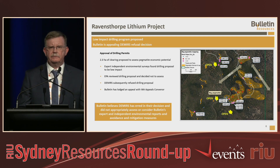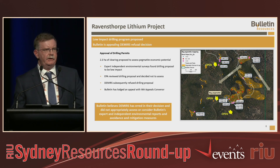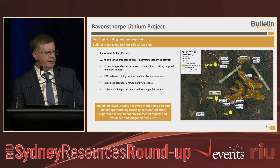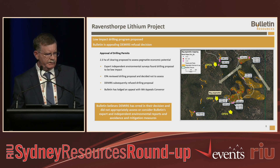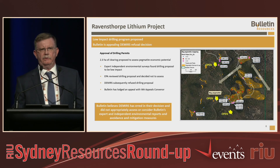Our drilling proposal is focused on the main area of spodumene we've seen, the Big Pegmatite. We're proposing to clear up to 2.3 hectares of drill pads and tracks to get into the area. There's no drilling in this area at all right now — it's an hour and a half walk in, which is why we need a fairly long track. We've done environmental surveys and they show that all our proposed works are of low impact.